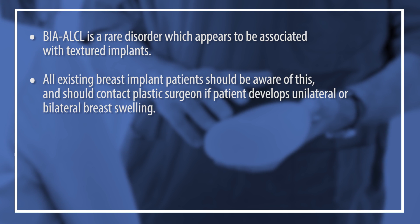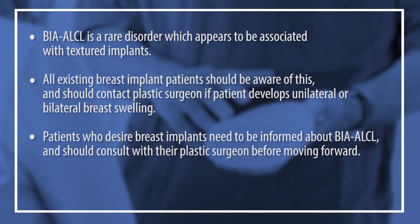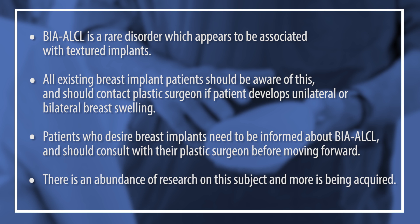All existing breast implant patients should be aware of this, and should they develop unilateral or bilateral breast swelling, they should contact their plastic surgeon and seek an evaluation immediately to rule out this condition. Patients desiring implants need to know this information, should be informed about it, and should consult with their plastic surgeon to figure out what type of implant would be best suited for them. We really do know a lot about this subject through good research, and we're doing more research currently that we hope will benefit our patients.